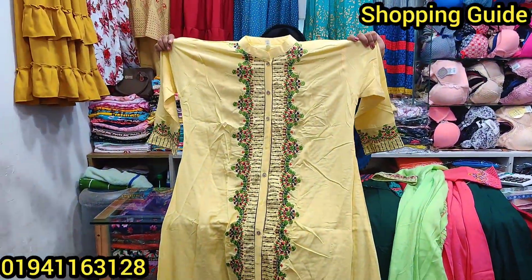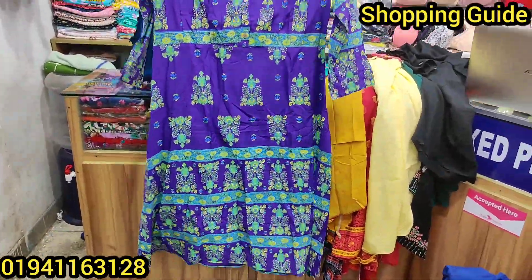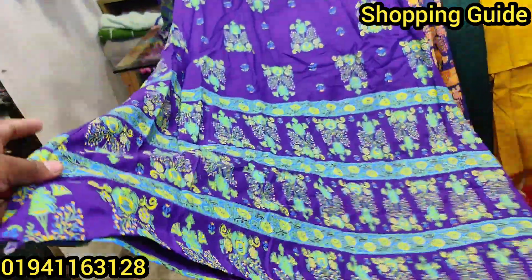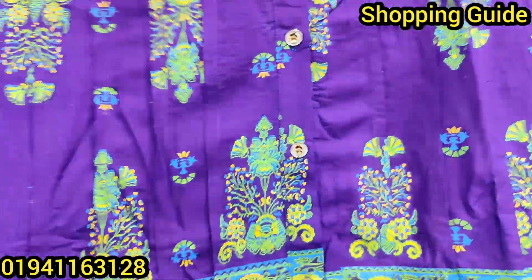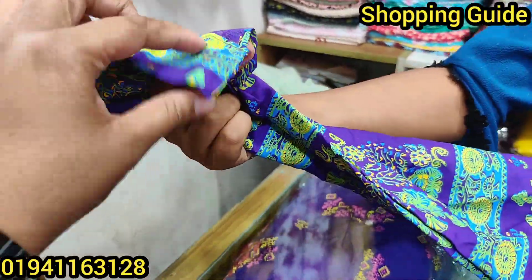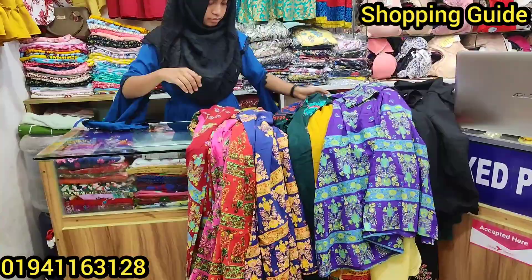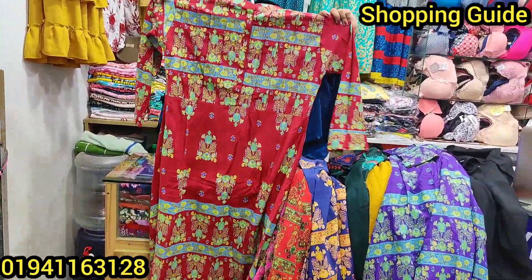The color will be 65. And now it's like the color will be 75. Yes, that is the purple color. The colors — I have red color. The price? 65.